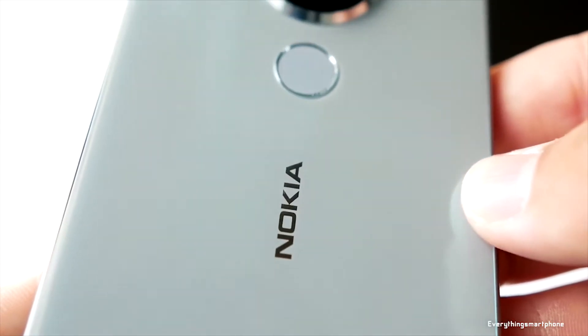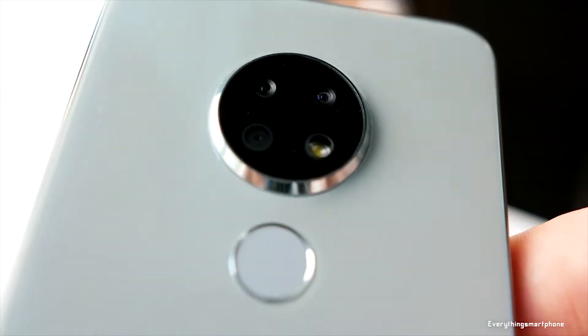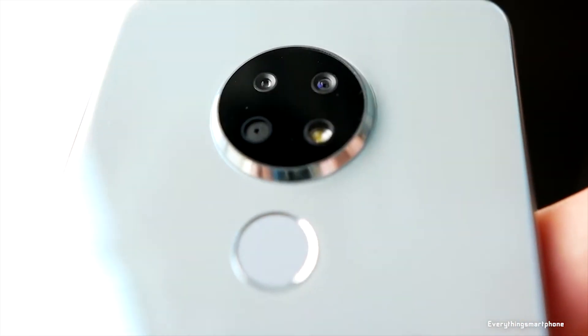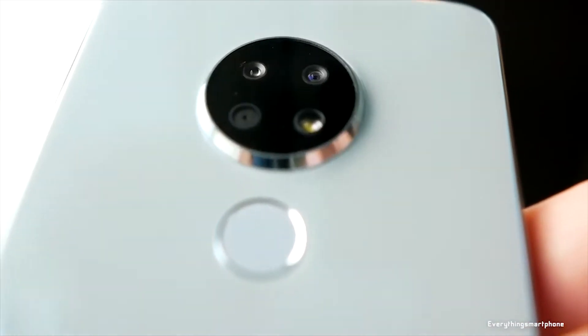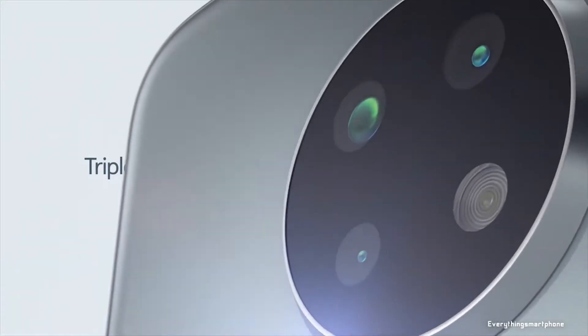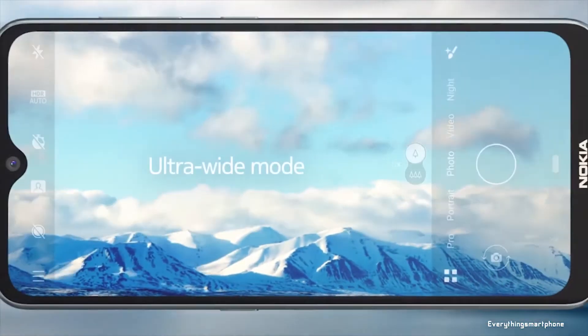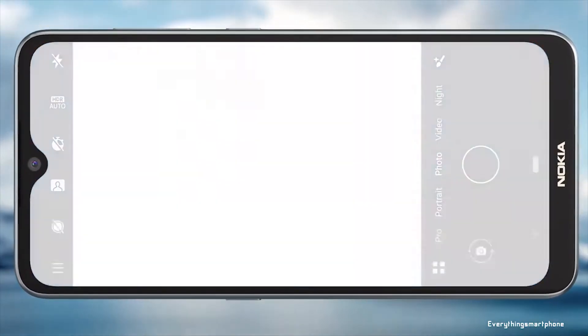For the main camera, the Nokia 6.2 has a triple camera setup on the back: a 16-megapixel main shooter with f/1.8 aperture, an 8-megapixel ultra-wide lens with f/2.2 aperture, and a 5-megapixel depth sensor. On the front, it has an 8-megapixel selfie camera with f/2.0 aperture. The Nokia 6.2 runs Android 9 Pie with Android One.